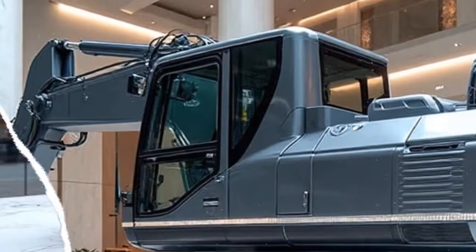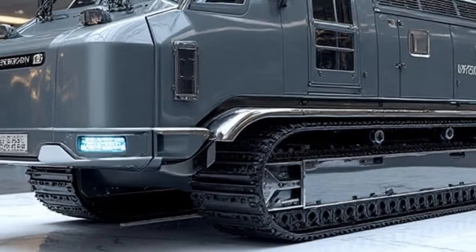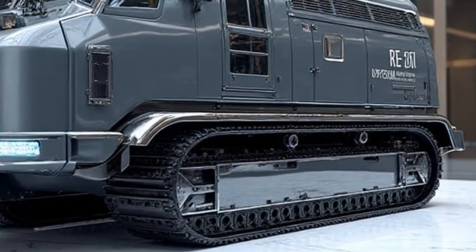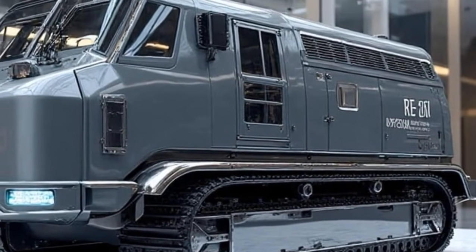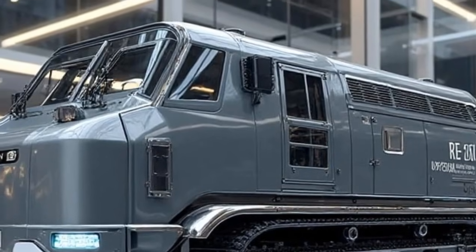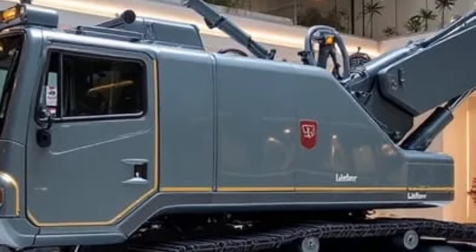Let's step back and look at the bigger picture. The 2026 Liebherr Re25M Litronic isn't just about building roads — it's about building smarter cities, sustainable futures, and resilient infrastructure that can stand the test of time. With global populations rising and the demand for high-quality road networks increasing, machines like this are no longer luxuries; they are necessities.